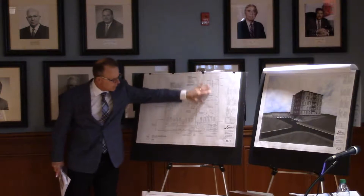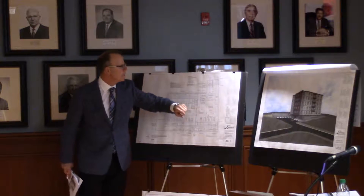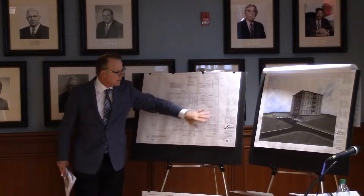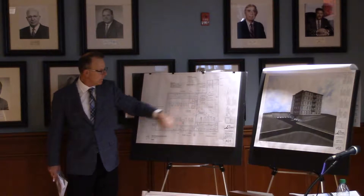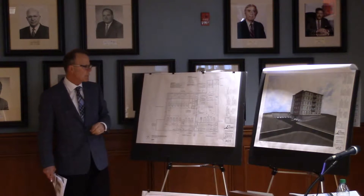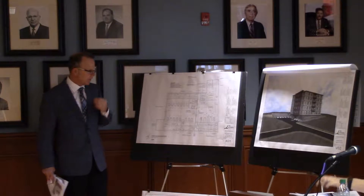This is the site plan off of Gilson. Before, we were set back 30 feet from our abutting neighbor on Linden Court. Now we set back 60 feet. We were set back 10 feet on the other sides; now we're set back 12 and a half feet. So we meet all the setback requirements for the zoning district.